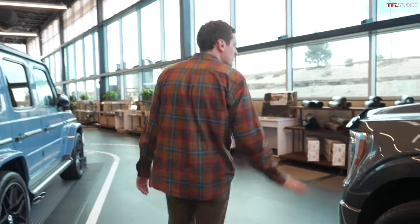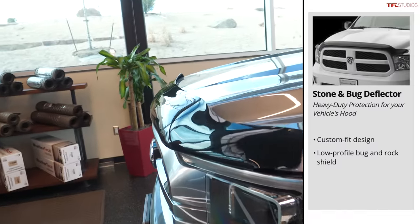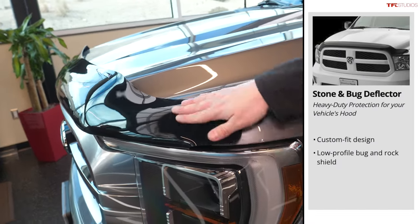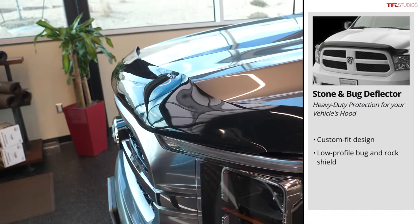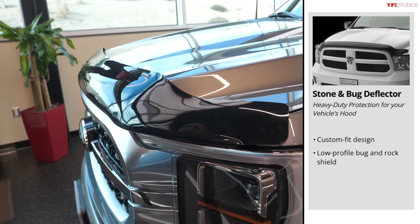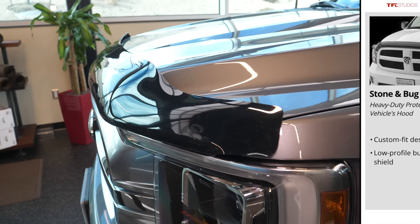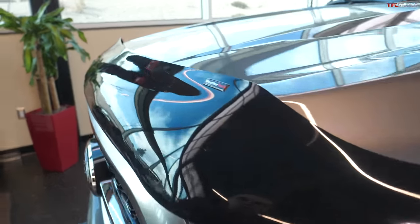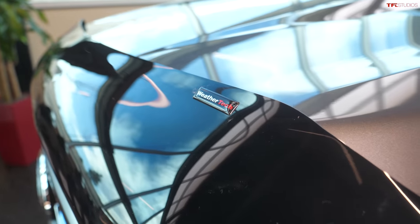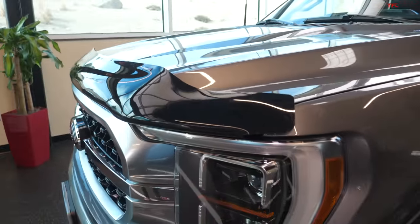Along the front of the vehicle is the stone and bug deflector, which has a flanged edge to direct air up around the windshield. If a small rock or bug is flying toward the truck, it hopefully directs it up and over rather than into the windshield. They also offer a sleeker version that just sits on the front — that's the hood protector.